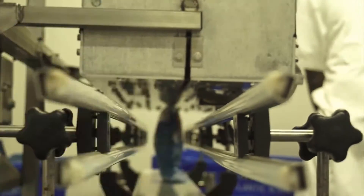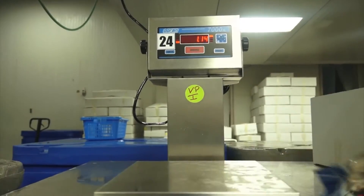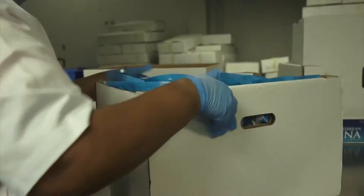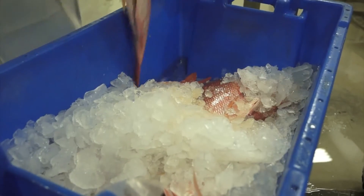These can be bulk-packed, block-frozen, individually vacuum-packed, individually bagged in 10, 15 or 30-kilo carton boxes, or fresh on ice in polystyrene boxes.